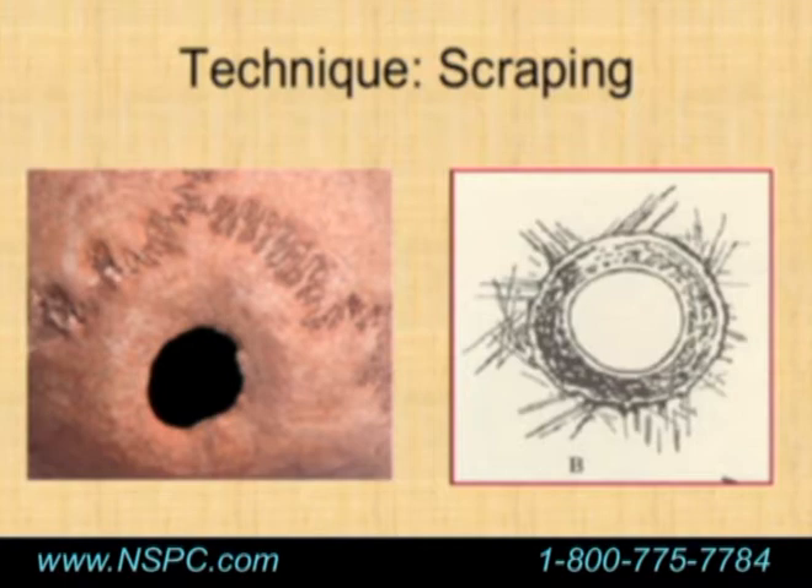When Paul Broca was examining those skulls, one reason he thought children were probably operated on is because he actually tried scraping himself. He took cadaver skulls of infants and adults and used a piece of glass to scrape. He found he could get through an infant skull in about four minutes, but it took almost 50 minutes to get through an adult skull. He initially thought this technique was probably just done on children, although we now know that not to be true.